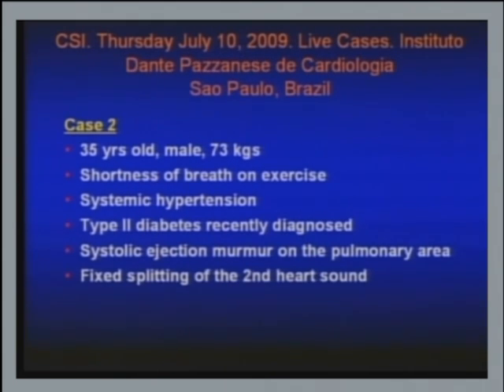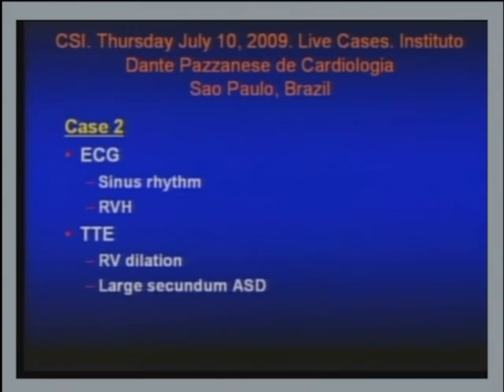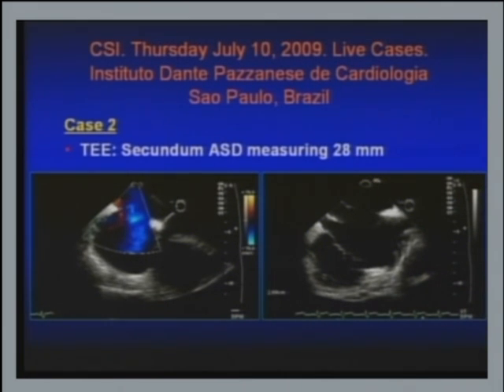This is the second case. It's a 35-year-old male weighing 83 kilos — not 73 — with shortness of breath on exercise. He also has systemic hypertension and recently diagnosed type 1 diabetes. He has the classical physical findings of ASD. The ECG showed RV enlargement and sinus rhythm. The TTE showed very conspicuous RV dilatation and a large secundum ASD.